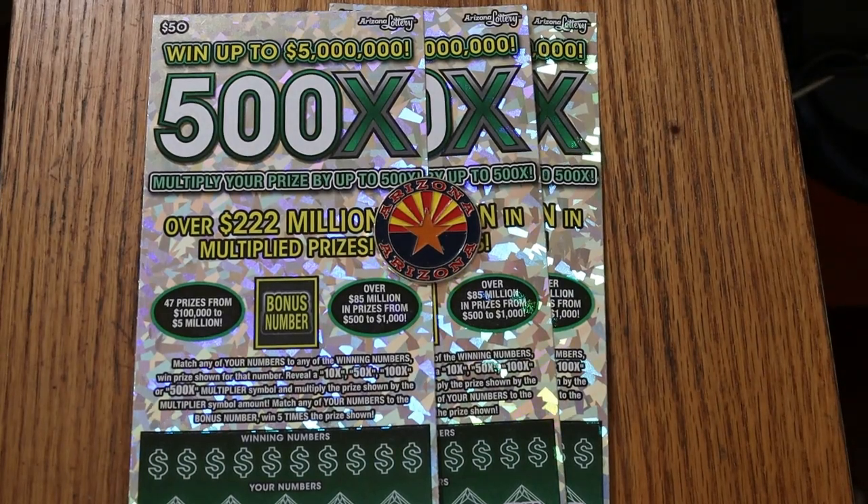What's up YouTube? AZ Scratchers here with another little scratching session, and today we're going to be doing three of the biggest of the big boys — the Arizona $50 500X. It's a simple match-your-number-to-the-winning-number game. Find the multipliers at 10, 50, 100, or 500 times, or the bonus number for five times.